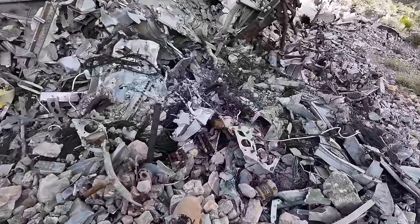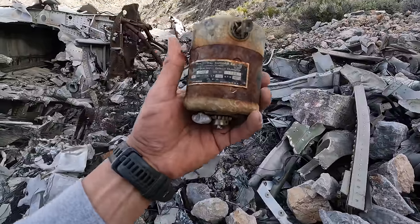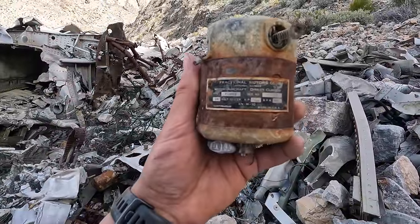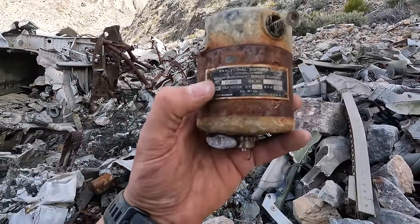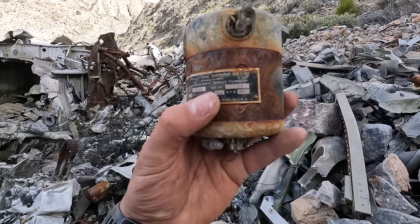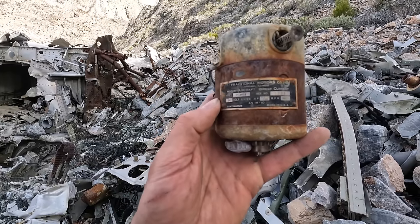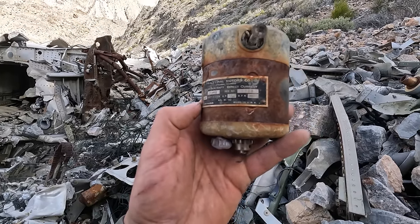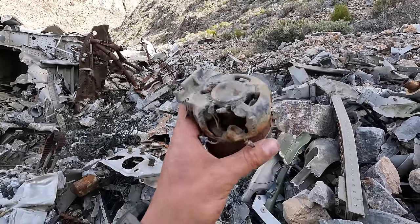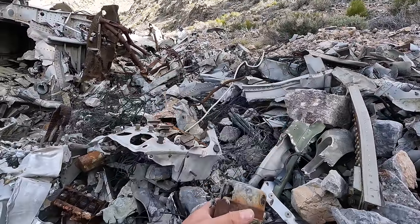Right here looks like we got a little motor. It says 'Fractional Motors Company, Chicago, Illinois — Motor Tech Aircraft, direct current,' and it has a serial number: 1728. Made in USA. That's a little baby motor — that's a cool find right there.